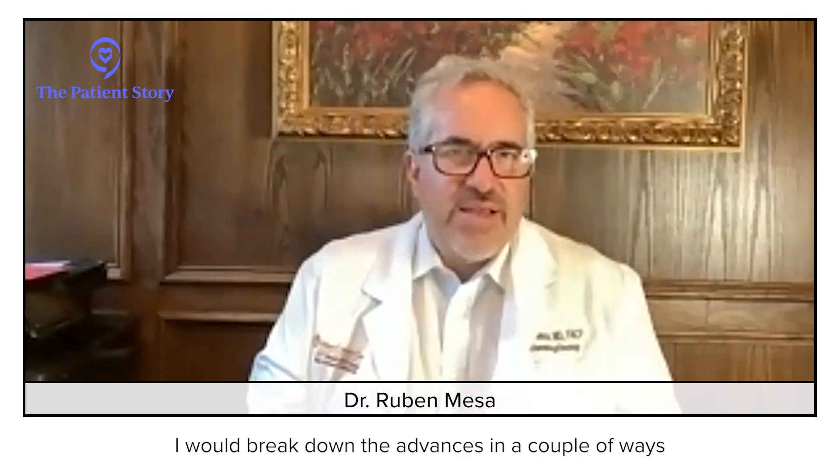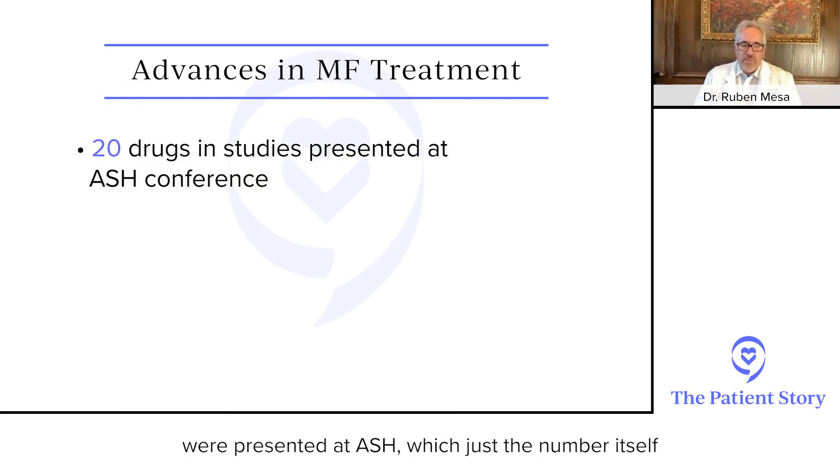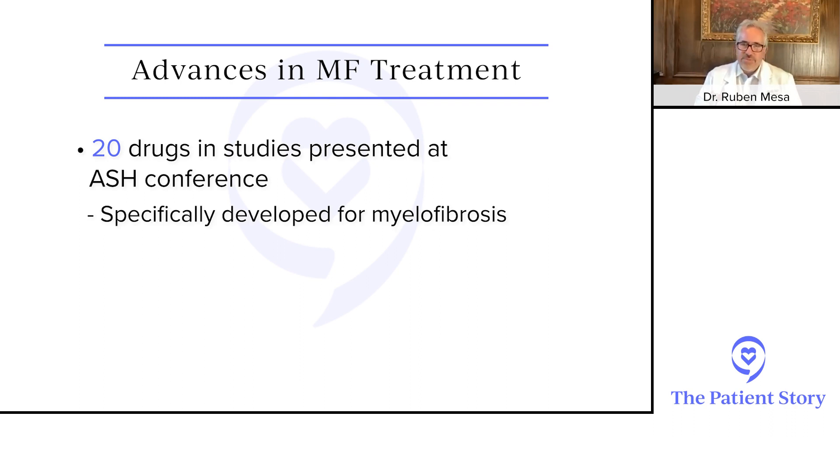I would break down the advances in a couple of ways because there are truly probably over 20 drugs that were presented at ASH. Just the number itself should really give people a sense of — wow, that's really exciting. These are 20 drugs specifically being developed for myelofibrosis, and they're looking at it in different ways. It's a dramatic change from before.